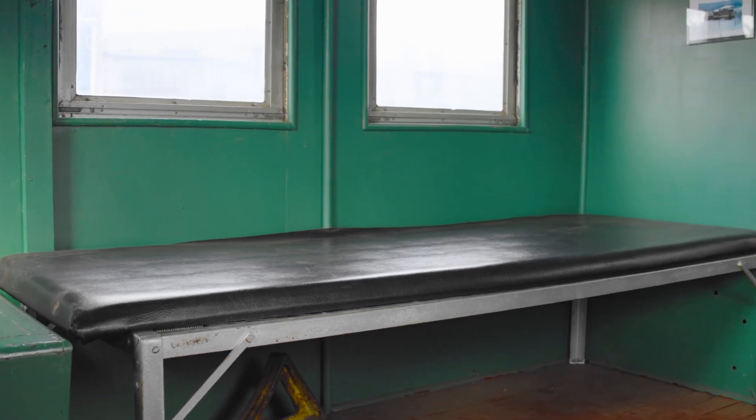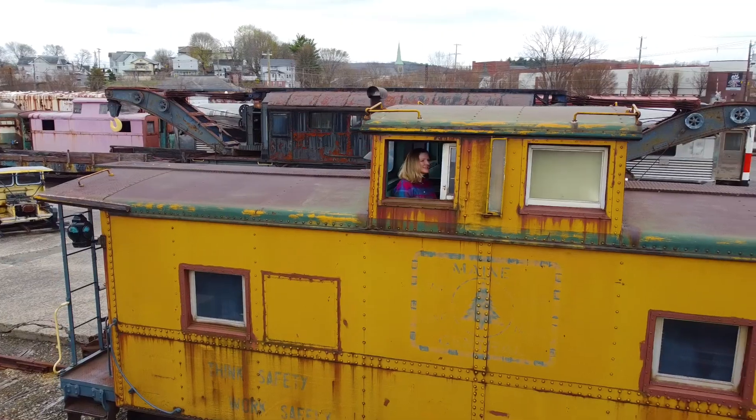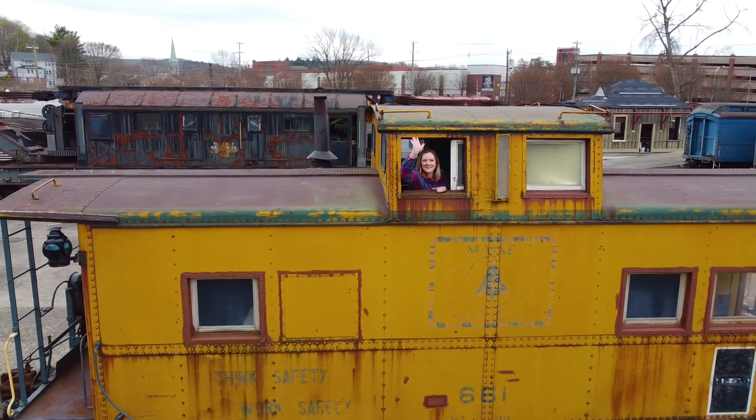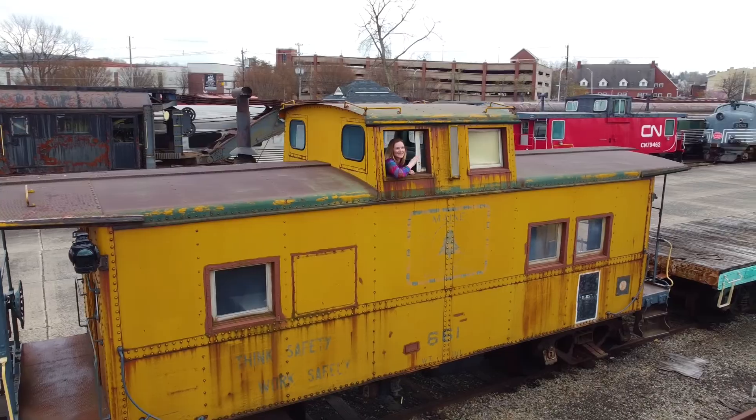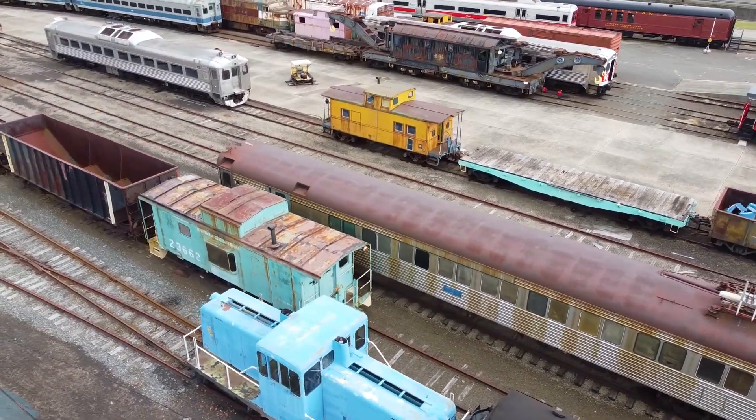As you can see, they were equipped with bunks, a water tank, and even a toilet. Welcome to the cupola. From up here, crews would keep an eye on the whole length of the train. They'd take shifts watching the freight cars, making sure that everything was running smoothly.